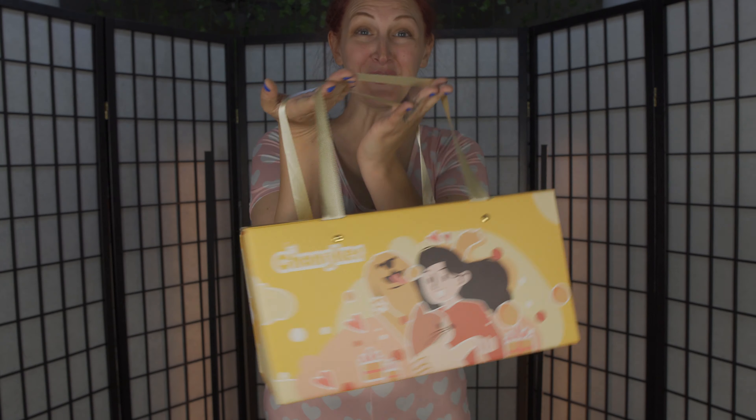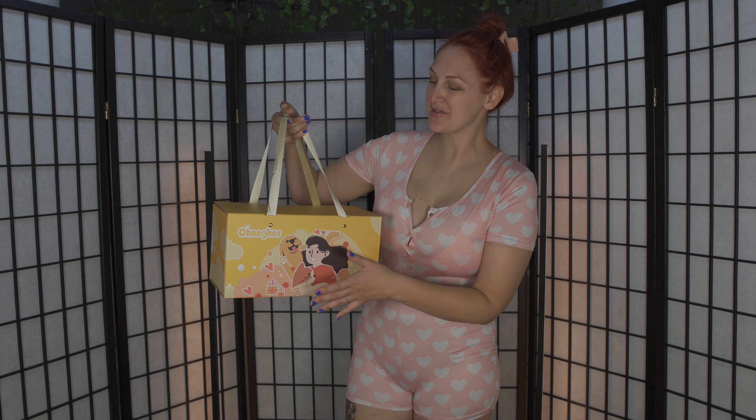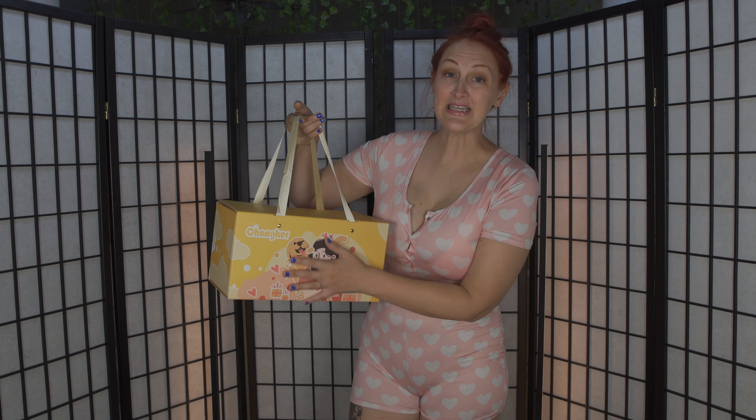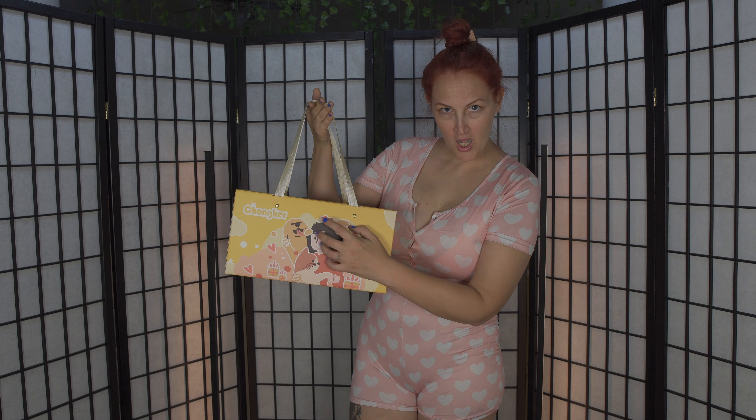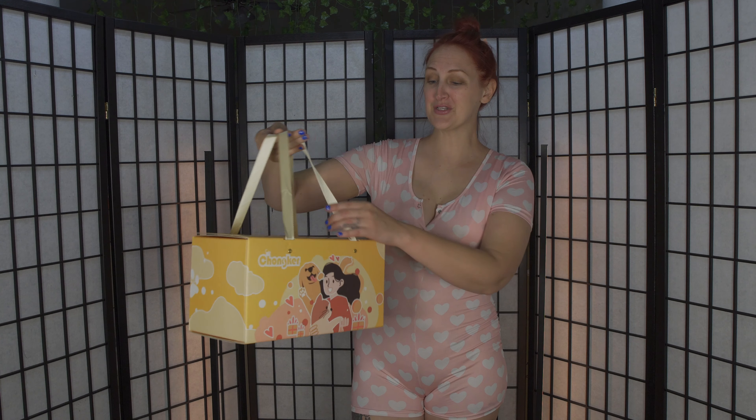It came in the cutest little carry case. It did come obviously in a cardboard box, but just to keep it stored - in a nice box. I really want to be like ASMR. This is really cute. It's a really nice carry case, which I literally plan on keeping.